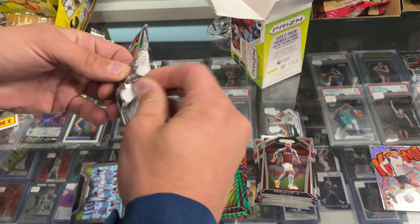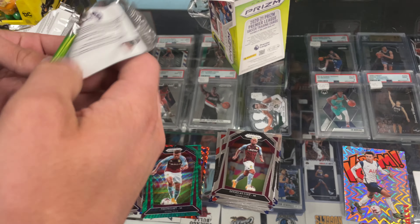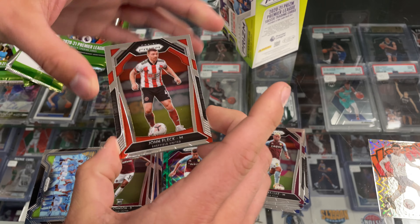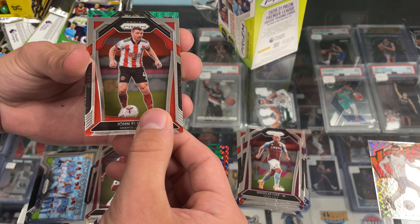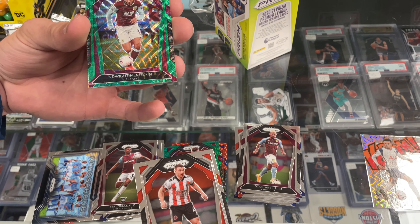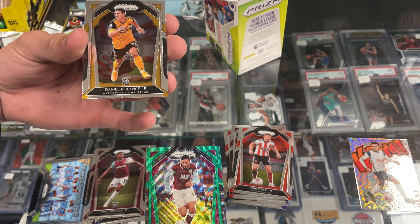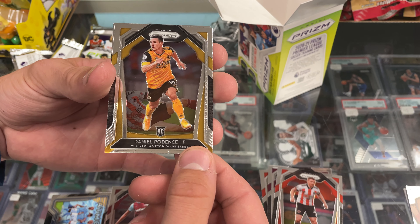Last pack — not that we need anything else, I mean this is a tremendous box. John Fleck. We have them by the box, by the pack, or by the case, so you can stop in any day but Sunday and pick one up. Daniel Podence — that's a good rookie, Wolves.